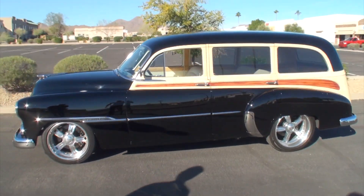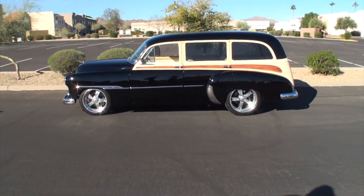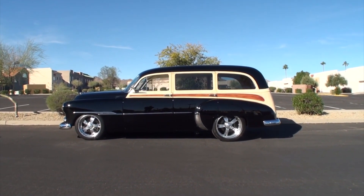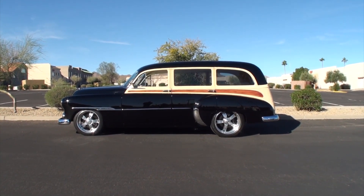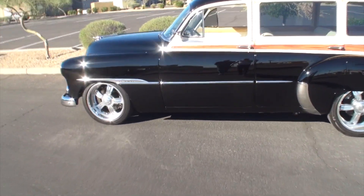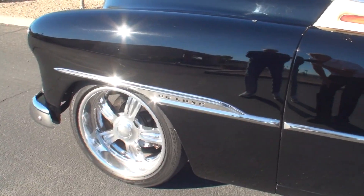It has a lot of custom touches. It's on a Roadster Shop custom-made chassis. It has an LS3 Corvette motor in it — a new motor with all GM electronics — 450 horsepower, and it has a 4L60 automatic transmission and a 4.9-inch rear end.